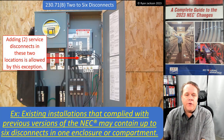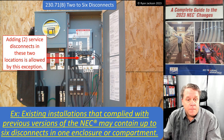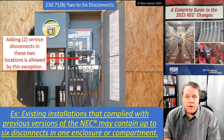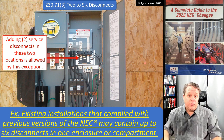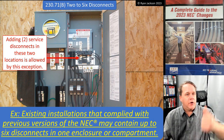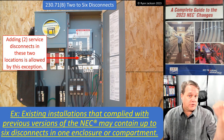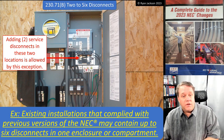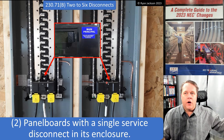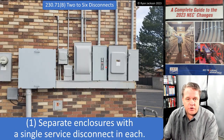If you had a panelboard with six service disconnects in one enclosure, you cannot work on it legally without calling the utility. As soon as you take that dead front off, you're exposed to live parts you cannot shut off. You'd have to call the utility to come out and remove the meter. That's why this rule exists — we can't put electricians in a position where they're forced to call a utility to do something as simple as changing a breaker. We need to be able to shut off the panel, change out a breaker, and turn it back on.